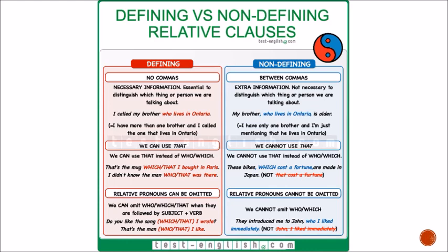For defining relative clauses, relative pronouns can be omitted when followed by a subject plus a verb. For example: 'Do you like the song that I wrote?' can become 'Do you like the song I wrote?' Or 'That's the man who I like' can become 'That's the man I like.' But in non-defining clauses, we cannot omit 'who' or 'which': 'They introduced me to John, who I liked immediately' — not 'They introduced me to John, I liked immediately.' That's incorrect.